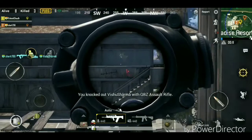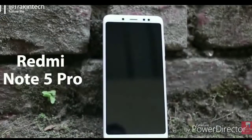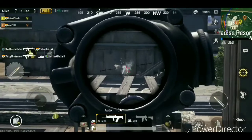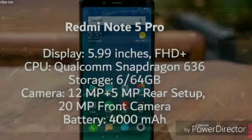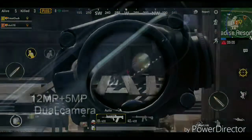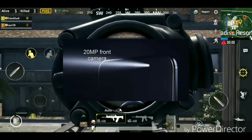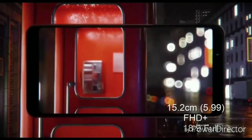The first smartphone in the top 6 is the Redmi Note 5 Pro. This phone was previously ranked in the top 2 but now comes in at number 6. It features a Qualcomm Snapdragon 636 processor, priced at Rs. 15,000, with a 5.99-inch Full HD+ 1080p display, 6GB RAM, 64GB storage, dual plus 5MP rear camera, 20MP front camera, and a 4000mAh battery with an 18:9 aspect ratio.